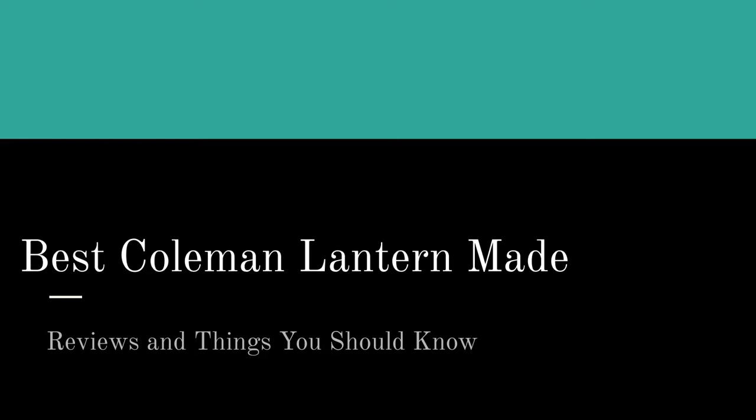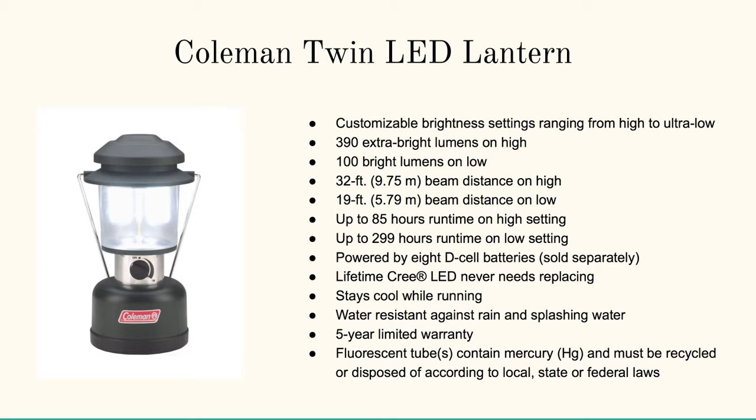On this page we're going to review the following Coleman Lanterns. The Coleman Twin LED Lantern has 390 extra bright lumens on high and 100 bright lumens on low. It's up to 299 hours on the low setting. This thing is fantastic — it stays cool while running. The reason it's rated so high is that with the new LED technology, you can get super bright for super long at super light weight. You can't beat that.